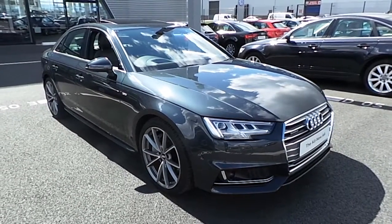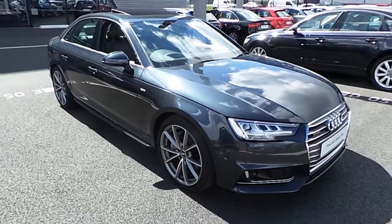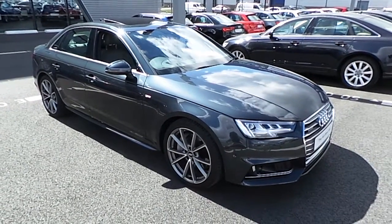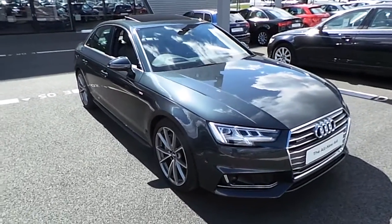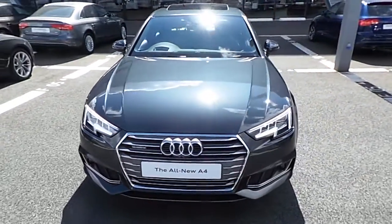Hi and welcome to Audi North Dublin Used Cars Online. Today I'm going to present you with this stunning example of the 2016 Audi A4. The model itself is finished in a 3 litre diesel, 272 horsepower, quattro — so four wheel drive tiptronic. The car's exterior colour is finished in Manhattan Grey.